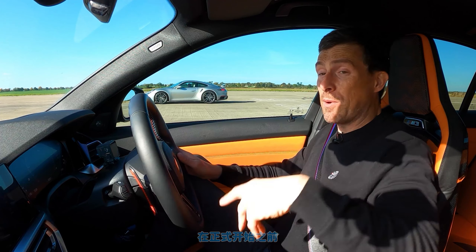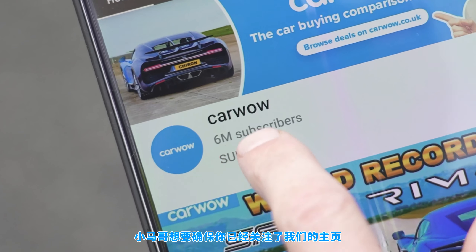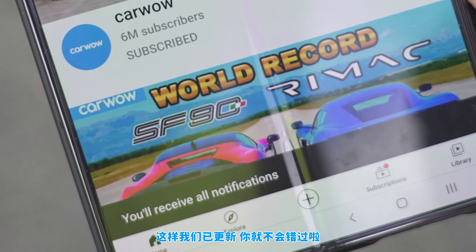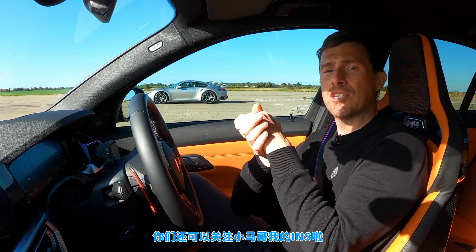Right, let's get on with the race, but before we do, please make sure you're subscribed to this channel and hit the bell icon to turn your notifications on. That way you won't miss any of these uploads. Also, please follow me on Instagram — I'm at Watson Cars.